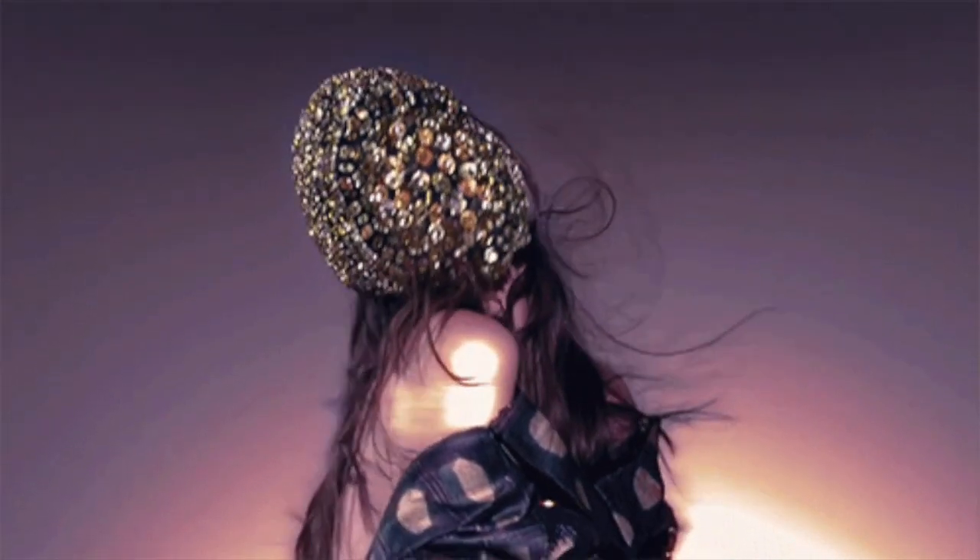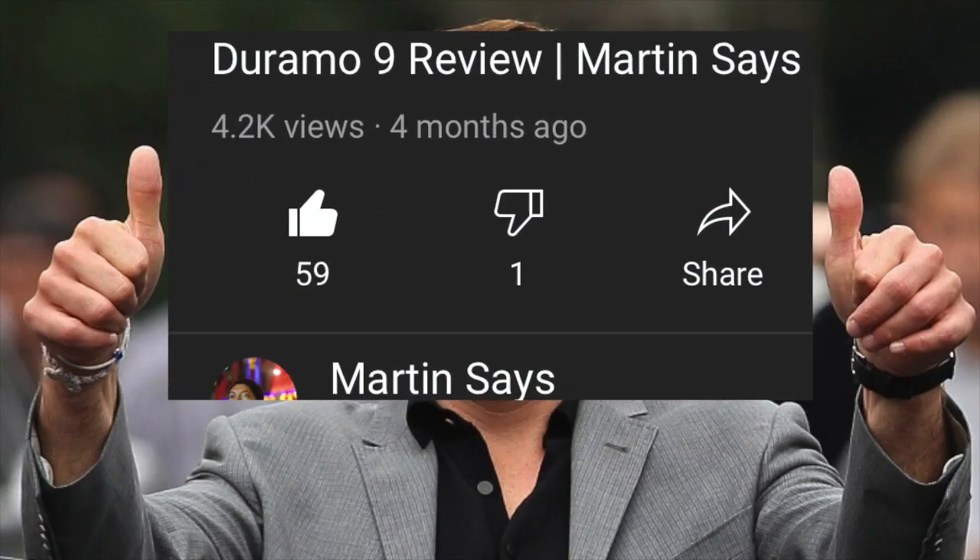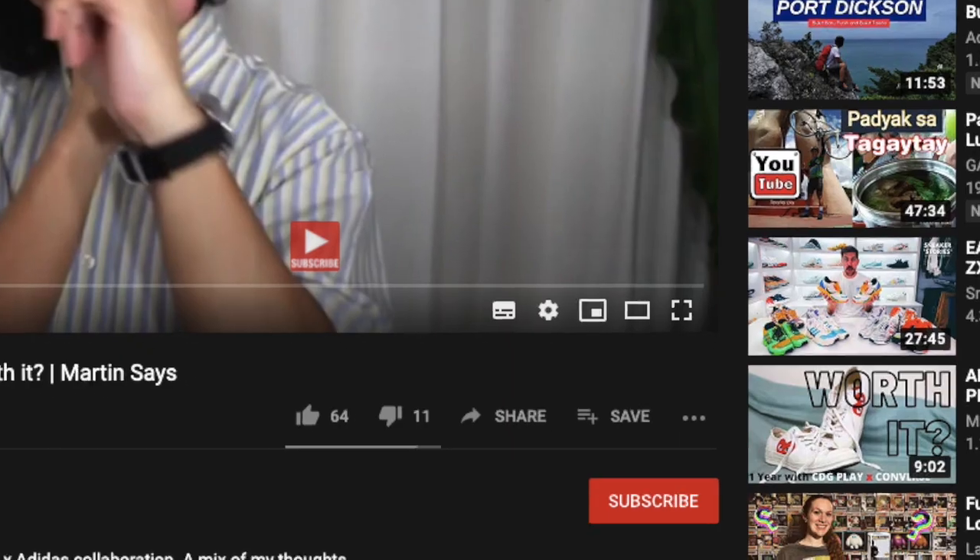Don't forget to give this video a thumbs up by clicking on the like button down below and subscribing to the channel for more content like this.